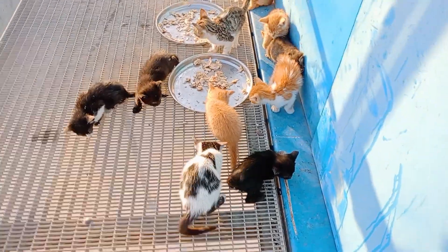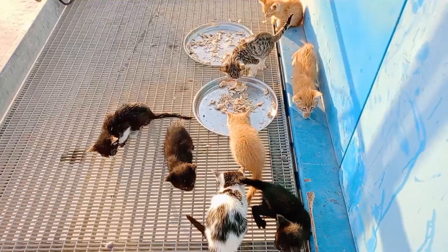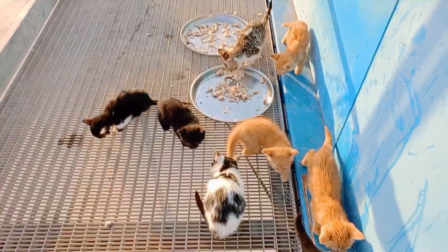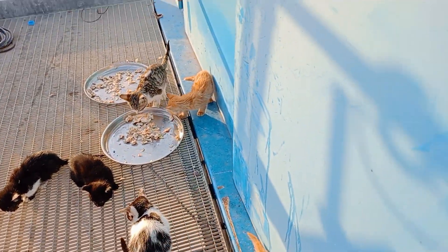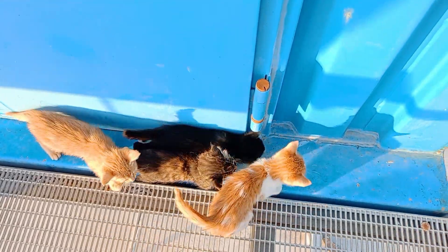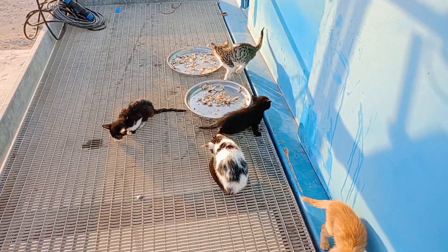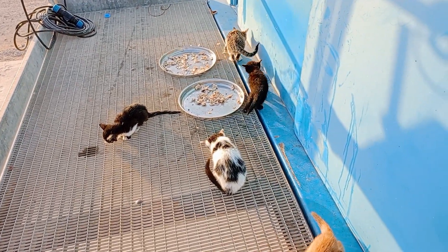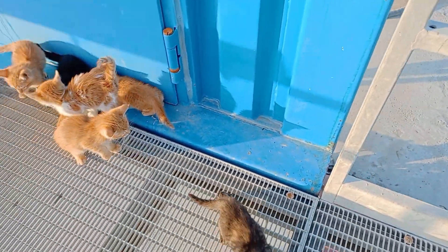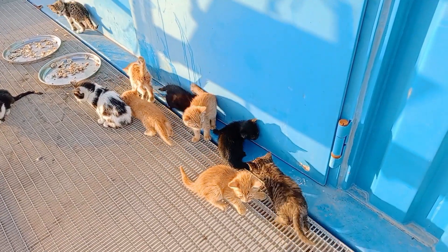When I rescued them, they had multiple issues — suffering from food shortage, they were sick, and they were living in dirty, abandoned places. Four were found at our job site behind a container, and others were found in the grocery store area, which was also an abandoned place. Each one had multiple issues.